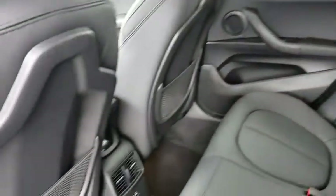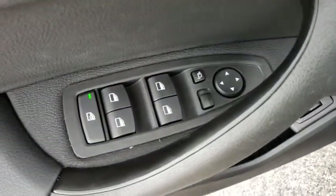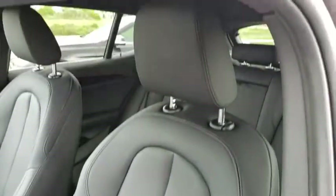Backup camera, steering wheel audio controls, power passenger seat, keyless entry, power liftgate, stability control, traction control, anti-lock braking system, leather-wrapped steering wheel, Bluetooth.